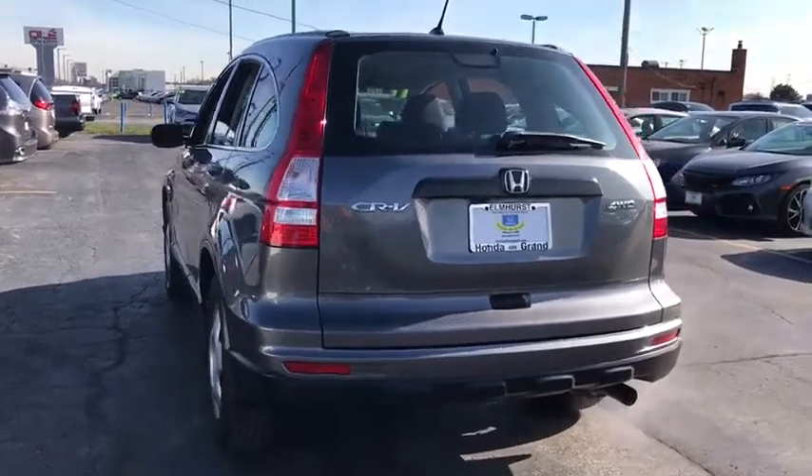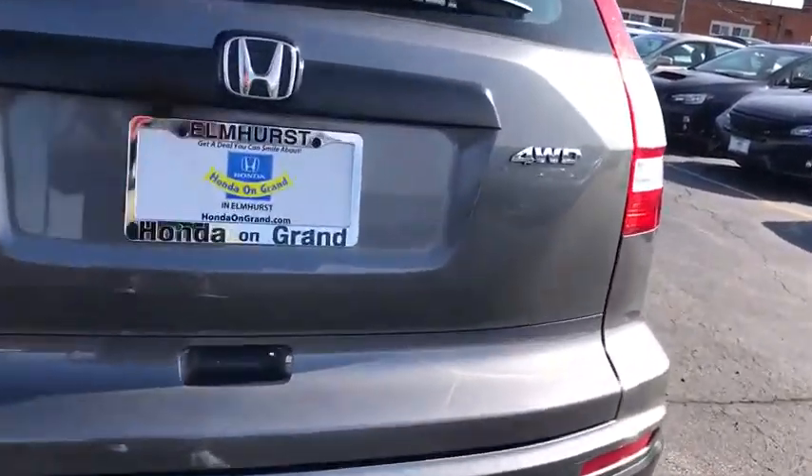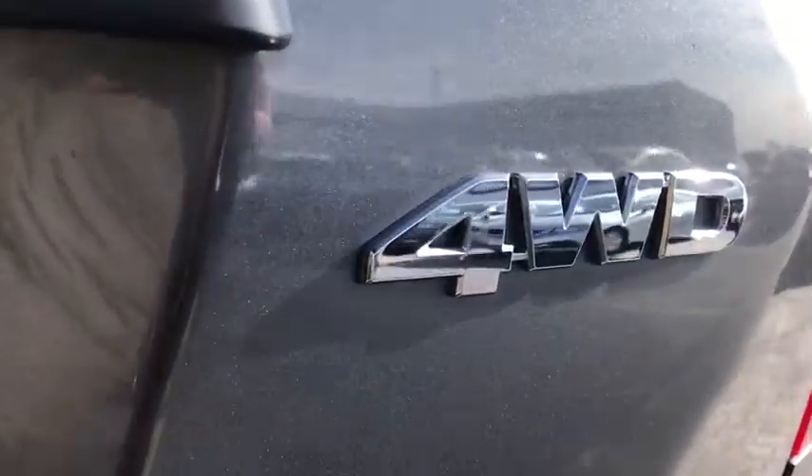I'm going to get it before someone else does.